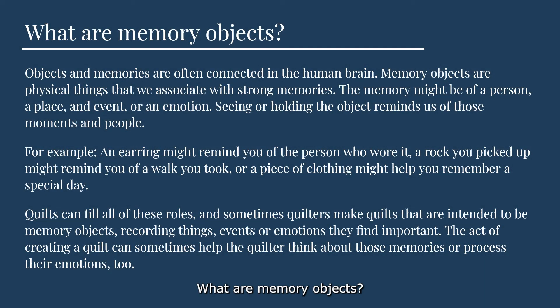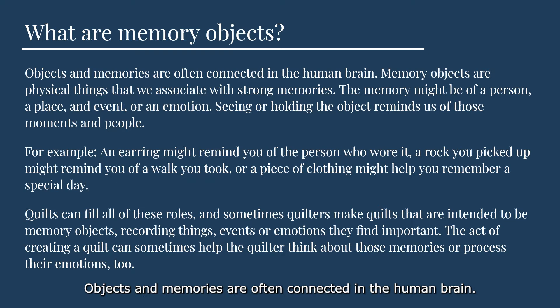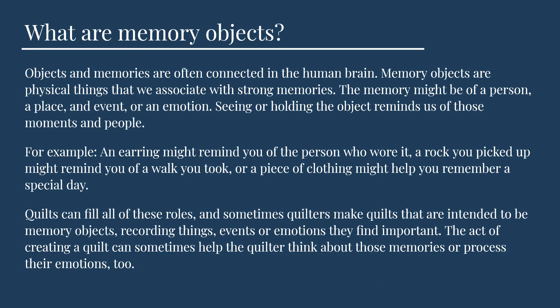What are memory objects? Objects and memories are often connected in the human brain. Memory objects are physical things that we associate with strong memories. The memory might be of a person, a place, an event, or an emotion. Seeing and holding an object reminds us of those moments and people.